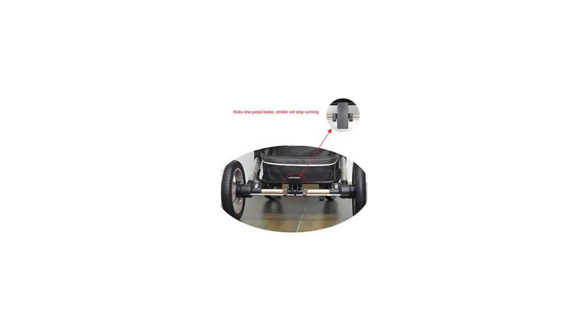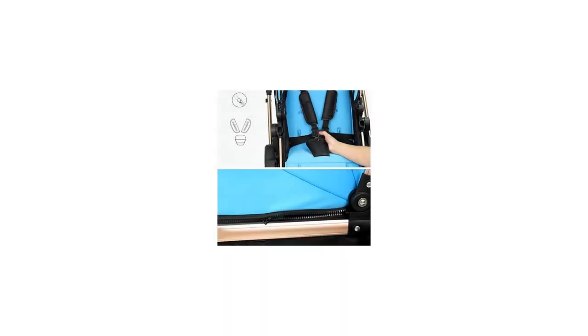Easy to fold. Solid steel frame with easy one-key folding. Suitable for 0 to 3 years old babies.